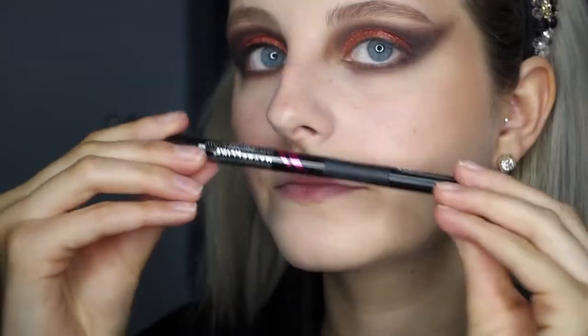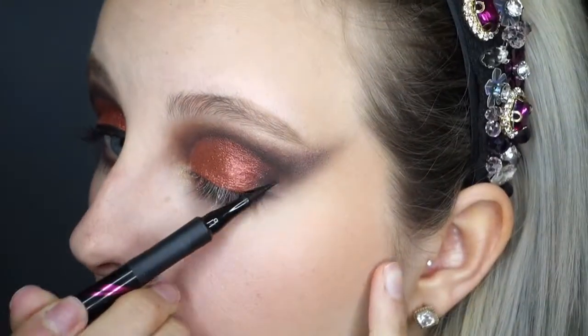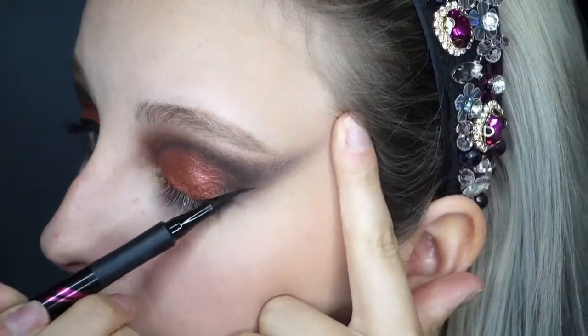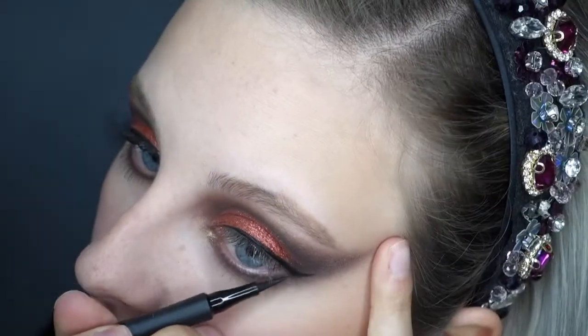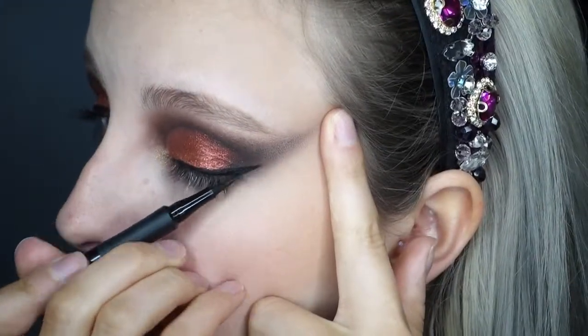There are three steps for creating the perfect winged liner: firstly, create a line that connects your lower waterline; then line your eyelid; and then connect the two lines. It is hard, but practice makes perfect.